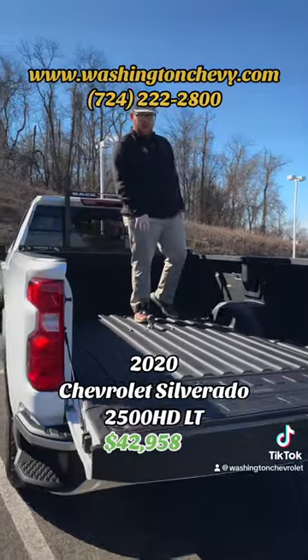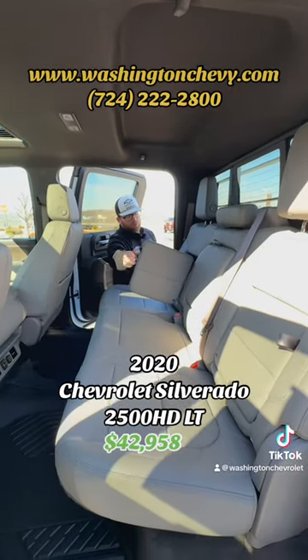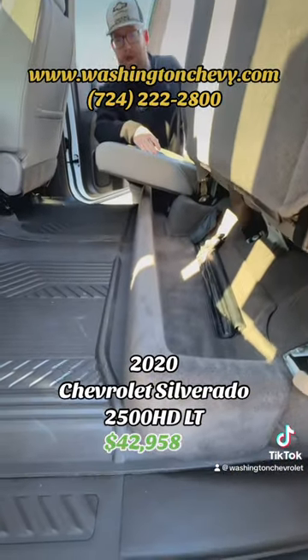Gooseneck hitch already installed, it's got a spray-in bed liner. On either side of the back seat you do have your two storage compartments in the back, and then if you flip this up you've got your under-seat storage trough here in the back as well.